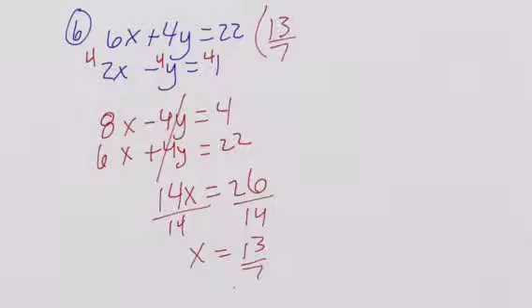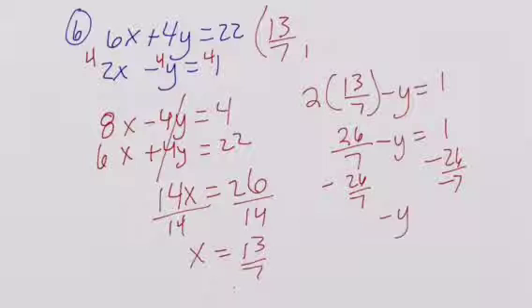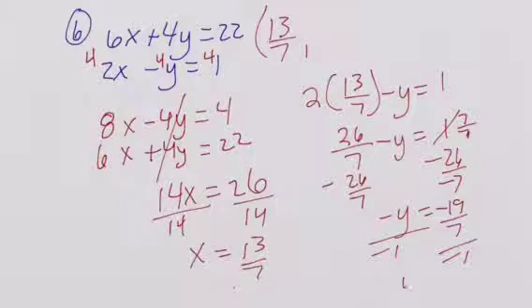With x equal to 13/7, we plug that into our second equation: 2 times 13/7 minus y is equal to 1, giving 26/7 minus y is equal to 1. Zero-pair out the 26/7, converting 1 to 7/7. So negative y is equal to negative 19/7. Dividing by negative 1 on both sides, y is equal to 19/7. Again, use your calculator, punching in the values for x and y and making sure they both work for each equation.